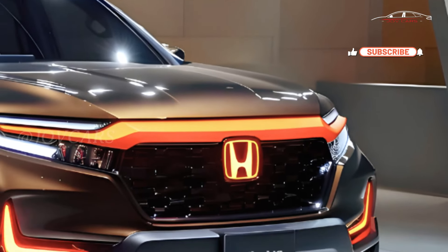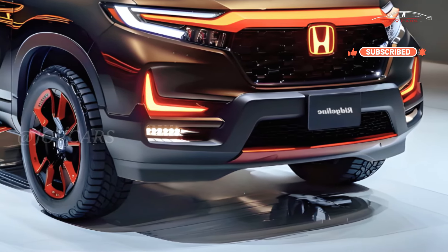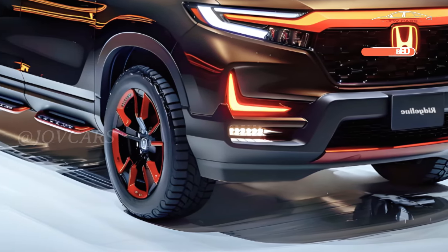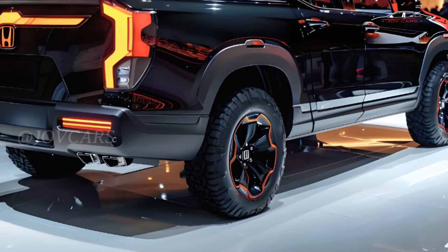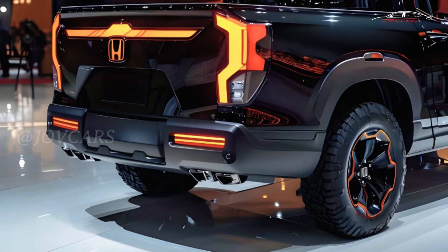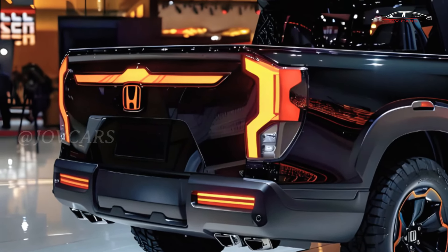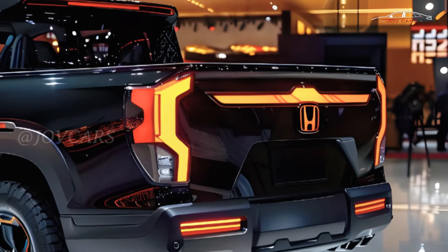Ever since it came out for the 2017 model year, the second generation Honda Ridgeline has been one of our favorite midsize trucks. The Ridgeline moves better than many of its competitors because it is built on a platform that was originally made for cars instead of trucks. The Ridgeline isn't as good off-road, but trims like the Trail Sport make it good for all kinds of terrain.